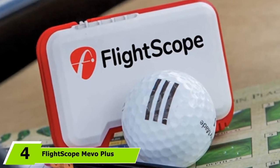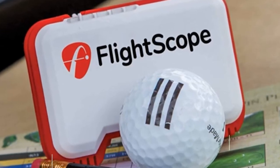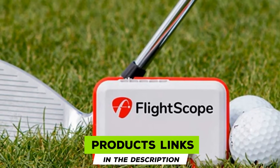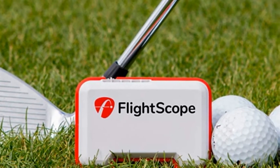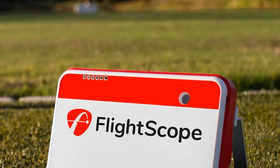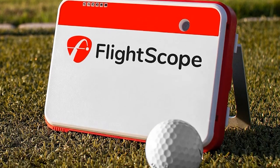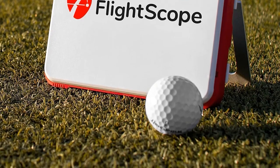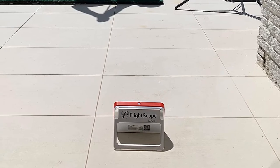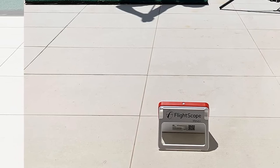Next at number four, we have the FlightScope Mevo Plus. Take everything you like about the FlightScope Mevo and add more features to it — it combines a launch monitor and simulator. The action video clips with data overlay and the ability to use it indoors or outdoors are just a few of the included features. This will provide you with the most data of any launch monitor we've found. You'll also be able to play virtual courses, and it is its own Wi-Fi hotspot, allowing you to use it wherever.